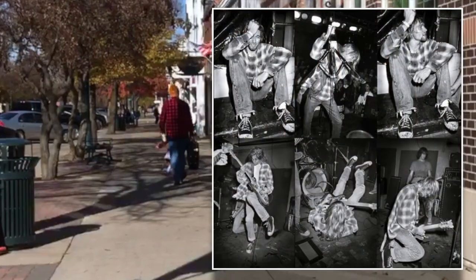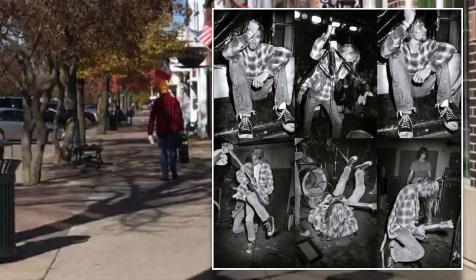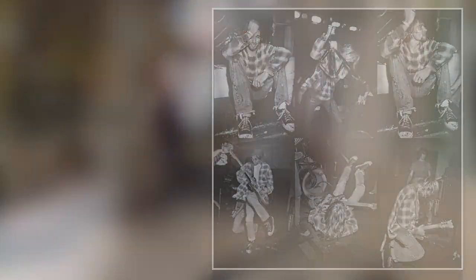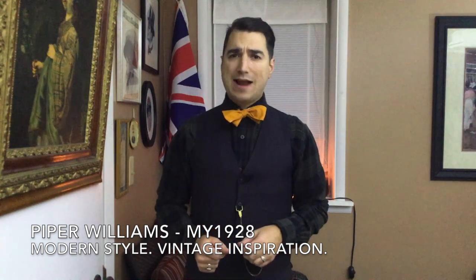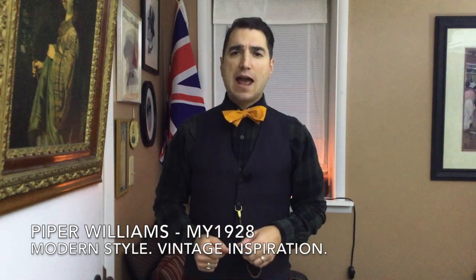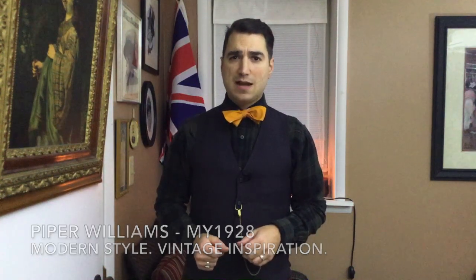But this menswear staple reaches well beyond grunge and the shoulders of Kurt Cobain. Welcome back to my 1928. I am Piper Williams. If you're new to this channel and want to learn more about how to wear flannel, start now by clicking subscribe and that bell so you don't miss any future content.